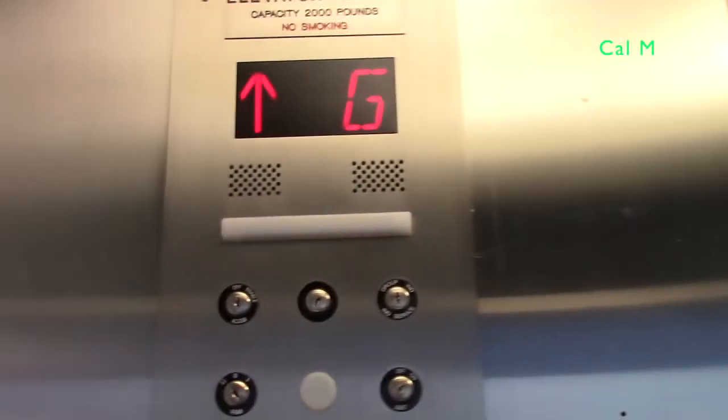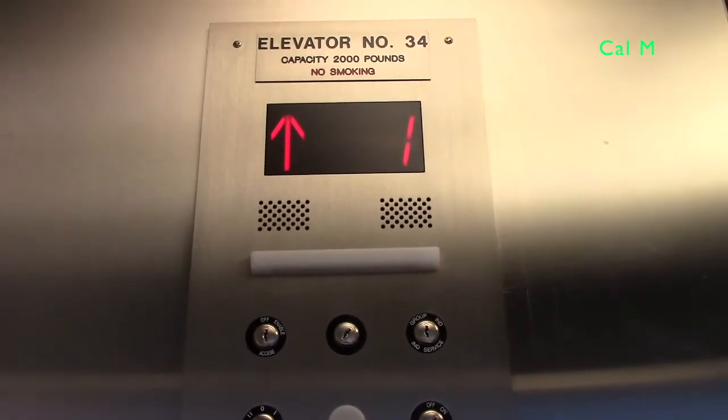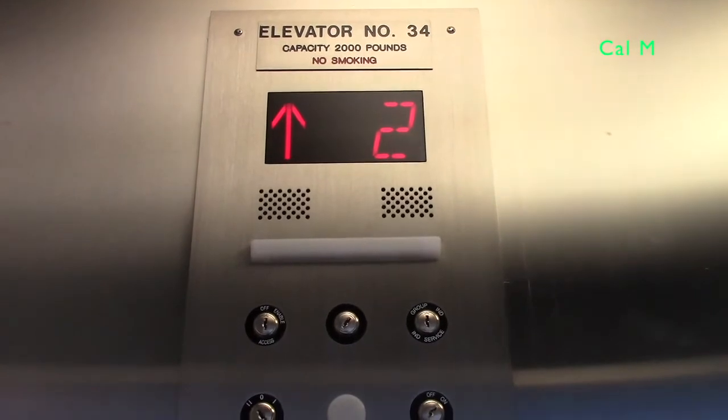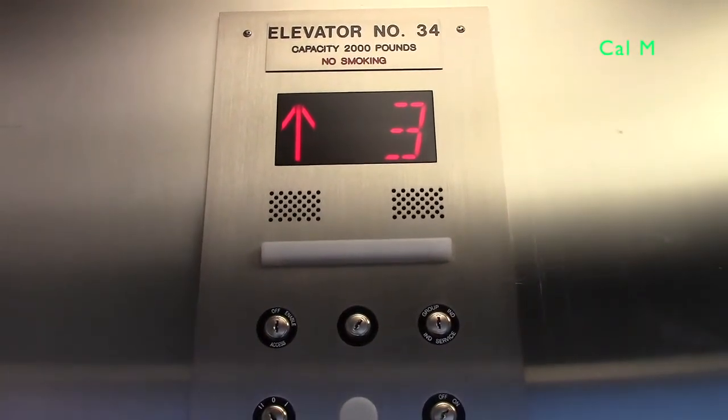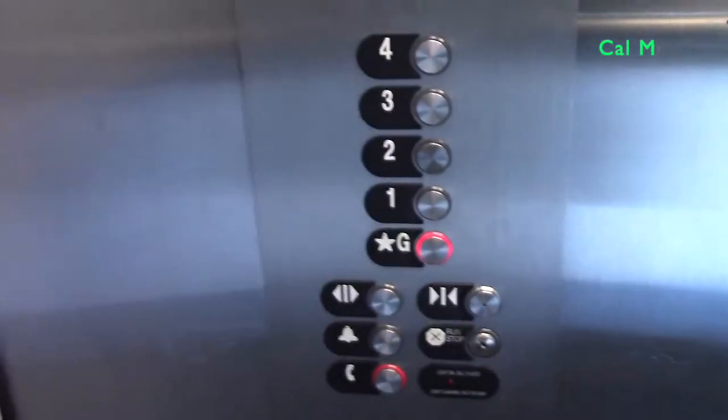These were originally Series 1, but they got upgraded to HydroXL recently. There are four units. Right on the ground — that's where the old traveling lantern used to be. They said these were originally Series 1 before these fixtures were put on and the controller was upgraded.